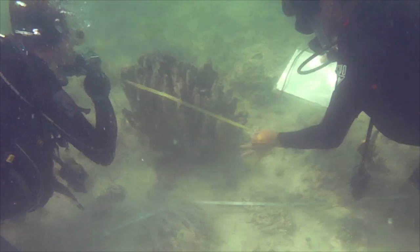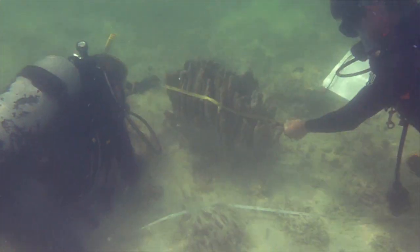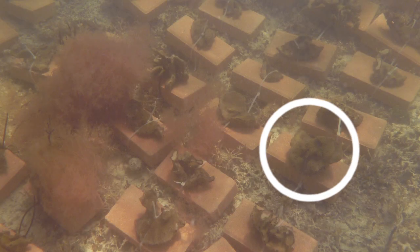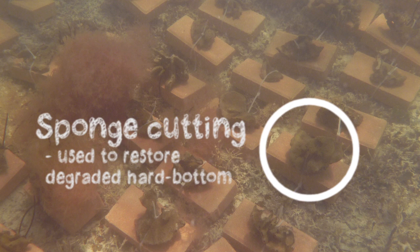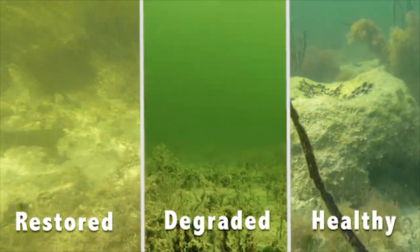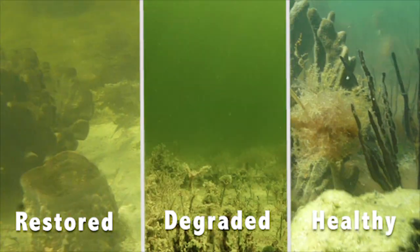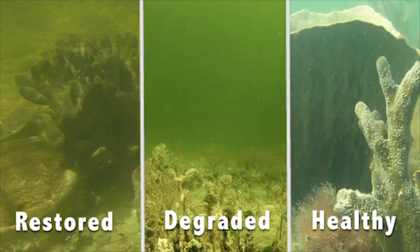Fortunately, it's not all bad news. A team of researchers from universities and state and federal agencies have started a restoration program to help the hardbottom of Florida Bay recover from those die-offs. Comparing the soundscapes of a restored area to the soundscapes of degraded and healthy hardbottom, we found that our restoration efforts were effective in aiding in the recovery of the soundscape.